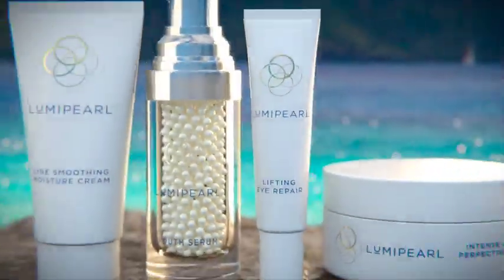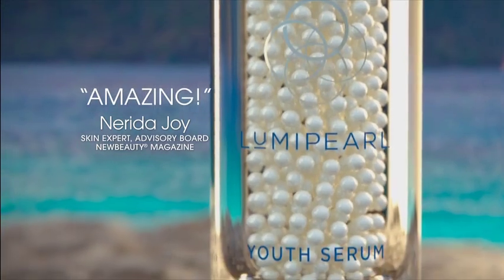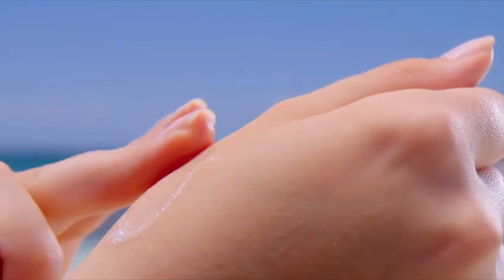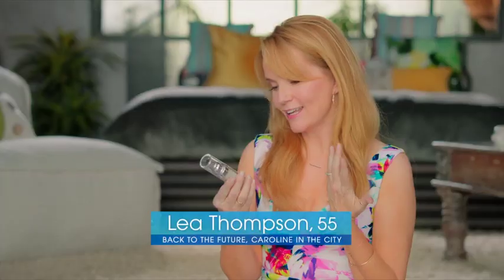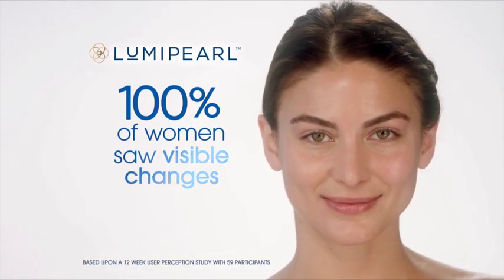Some of the people will say, oh my gosh, I never thought I could look like this. And I thought — democratizing beauty, this is how it should be. At the heart of Luma Pearl is our amazing youth serum. This powerful formula is making headlines for its one-of-a-kind look and incredible effectiveness. With each pump, tiny pearl-shaped capsules burst as the serum is smoothed onto the skin, delivering a direct dose of potent ingredients. In a consumer study, an amazing 100% of women saw visible changes with Luma Pearl.